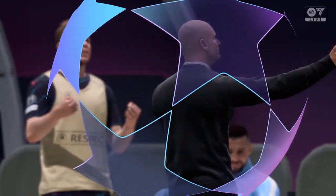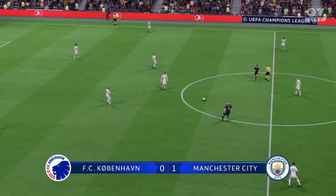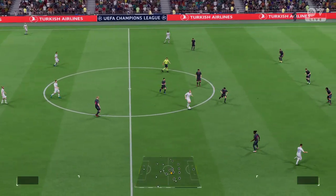He knows that could prove to be a massive goal — just look at his reaction. And the ball is moving again. What sort of response will we see from them now?